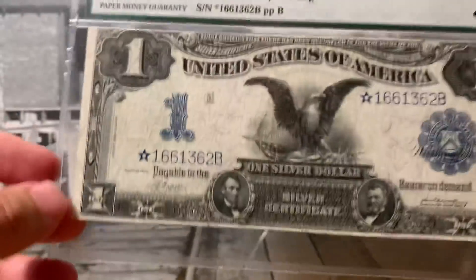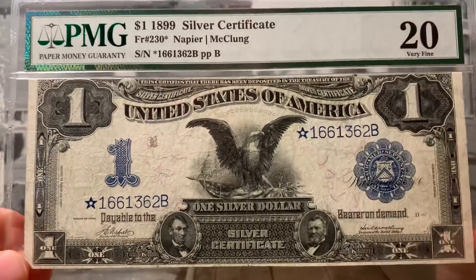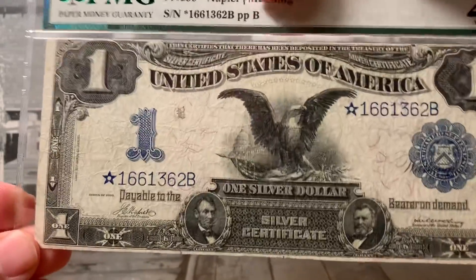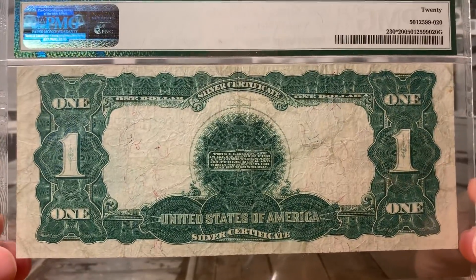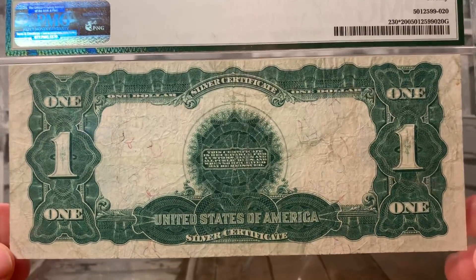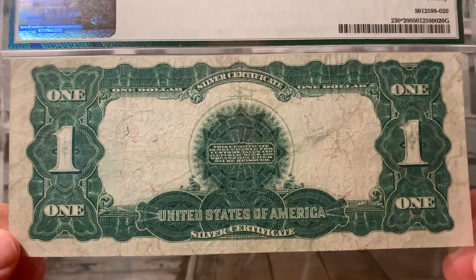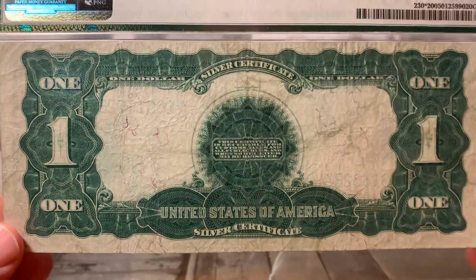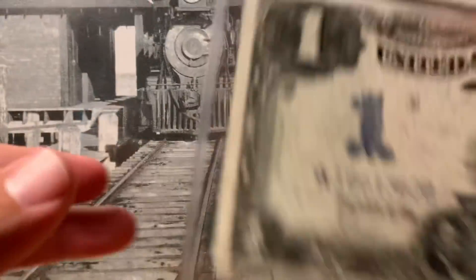I don't know why they don't have artistic fluency on today's notes like they did back 100 years ago. But nonetheless, this is my oldest star note. And for those of you that are pretty new at the star note game, star notes were produced as a separate batch of notes to be essentially replacements for notes that were damaged in production of the regular stuff. So that's why there is a star.